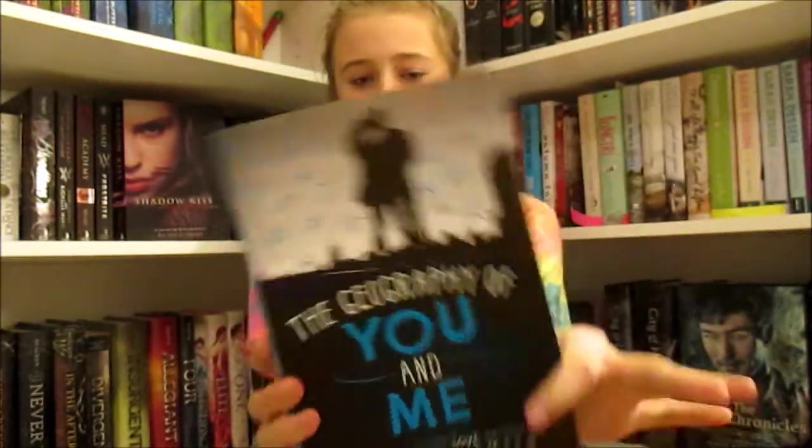The next thing that I have is The Statistical Probability of Love at First Sight by Jennifer E. Smith, and it sounds really cool. The next thing that I got is also by Jennifer E. Smith, and it's The Geography of You and Me, and I really like this cover. It's all blue and it's really awesome.